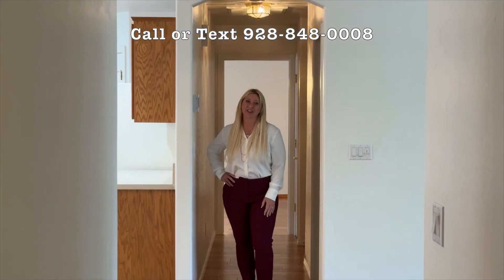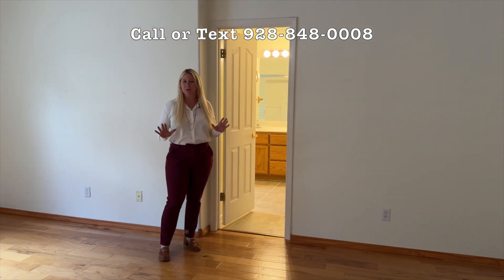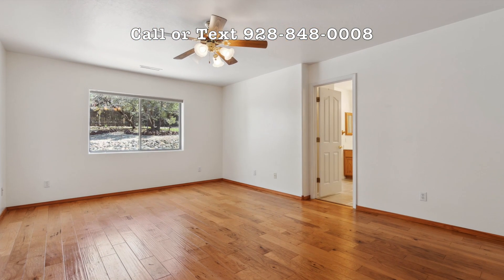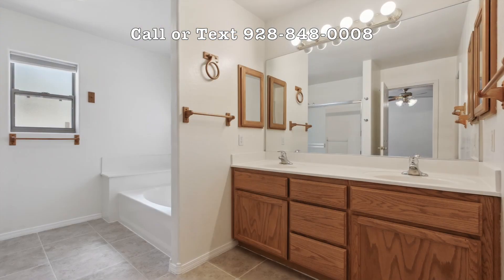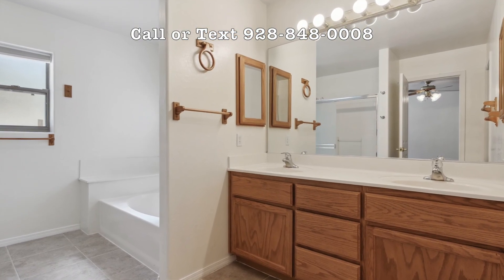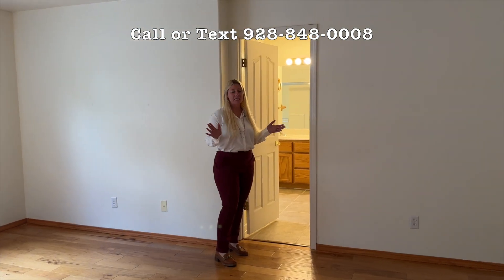Come and check out the master. This roomy master bedroom, again with the real wood floors, also has a great roomy bathroom and walk-in closet — separate tub and separate shower in the master. It's stunning.